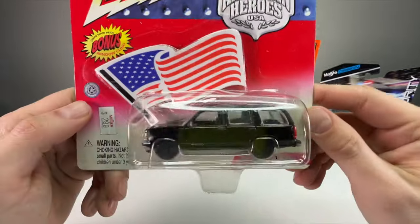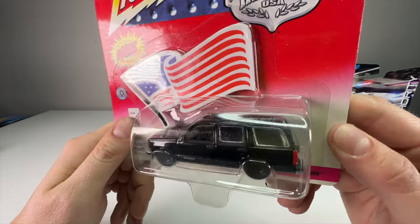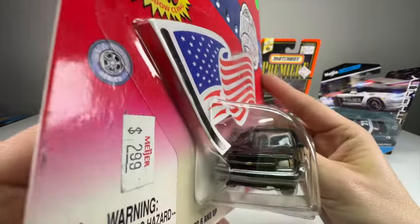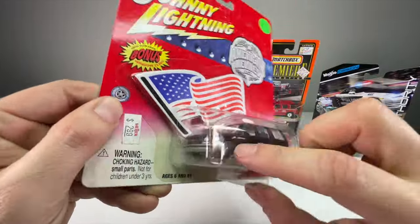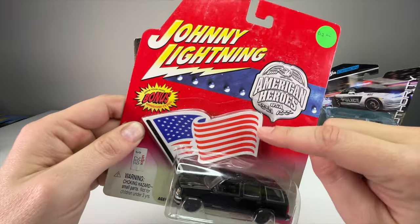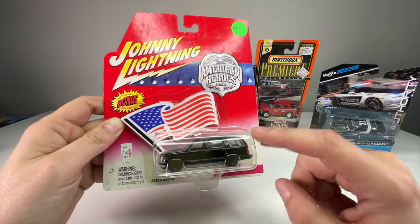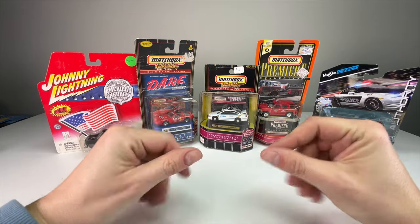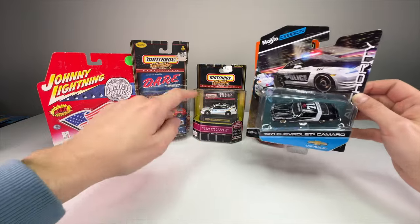Around 1998-1999, there's a line of DARE vehicles — as in 'Dare to Keep Kids Off Drugs.' If you grew up in the 90s or early 2000s you probably remember McGruff the Crime Dog and the anti-drug campaigns they'd do at middle school. Usually these are cars seized from drug dealers turned into DARE or police cars. I'm a big Firebird/Camaro fan so I picked this up. Lastly, we have the Johnny Lightning Crime Scene Chevy Tahoe from 2002 — it looks like the bad guy car from any late 90s/early 2000s crime show like CSI.